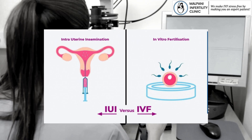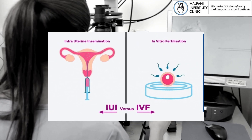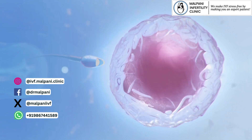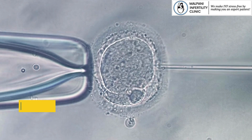Key differences: The main difference between IUI and IVF lies in where fertilization occurs. In IUI, fertilization takes place inside the woman's body, while in IVF, it happens outside the body in a lab setting.